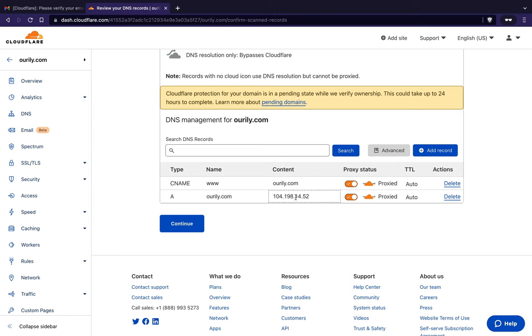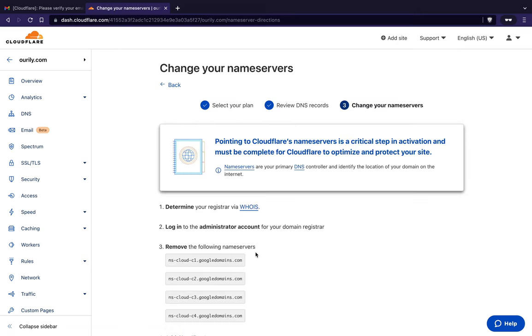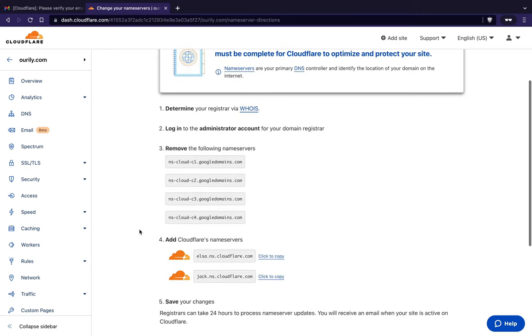If you don't have this stuff set up on your existing domain, try to copy from your existing DNS provider as best you can. For now I'm just going to continue through this process.